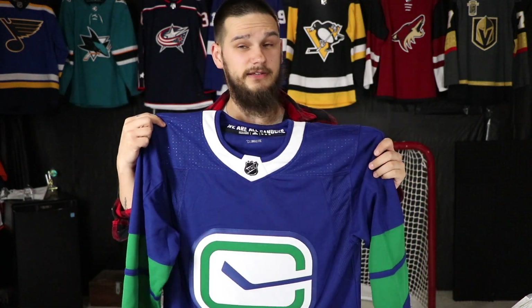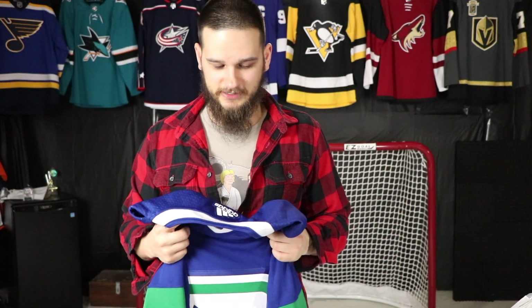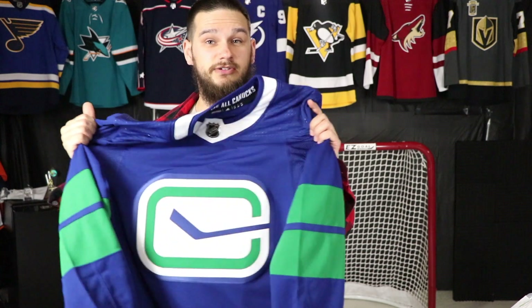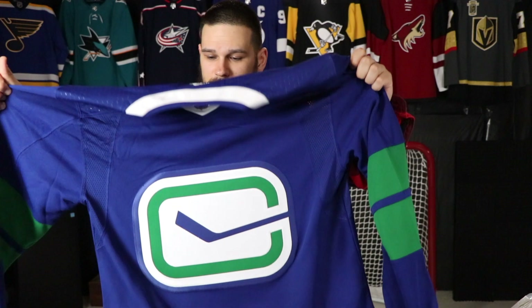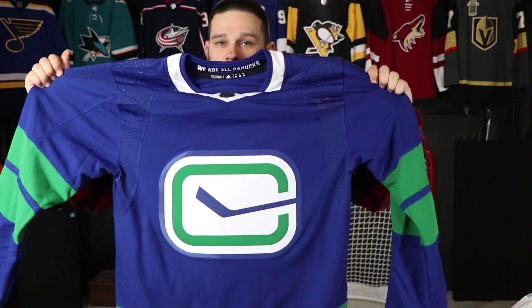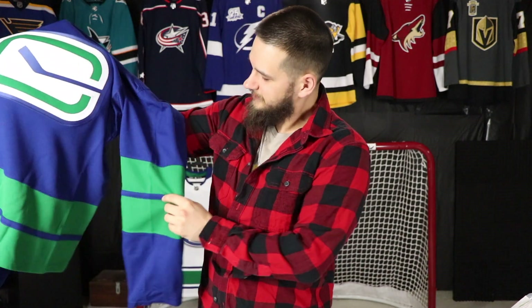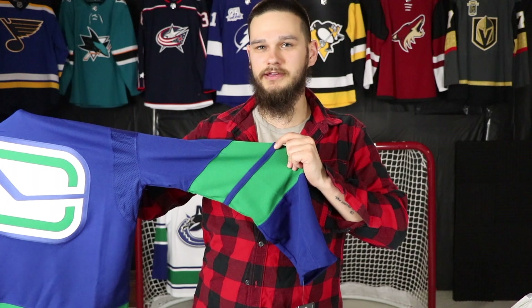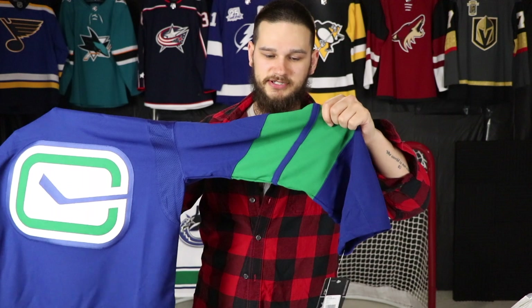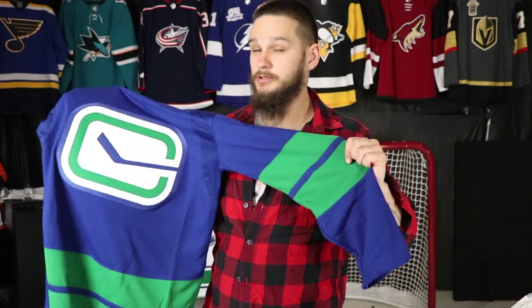I was going to get Nikolai Goldobin put on the back of this, but given that he's been waived and might not even wear this jersey, I'll probably end up getting Marksman put on this now. We'll see. I love this jersey, and I really like that they didn't put white in the sleeves. I think it looks so nice with just the green like that — I really, really like this.